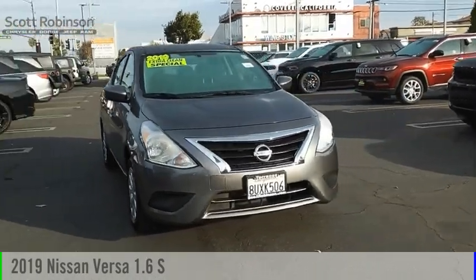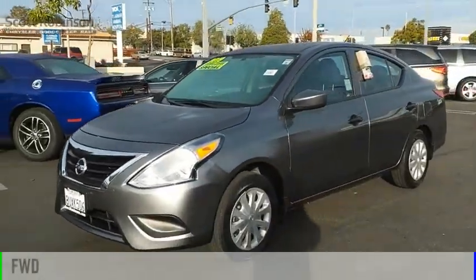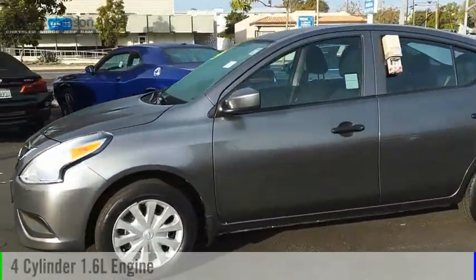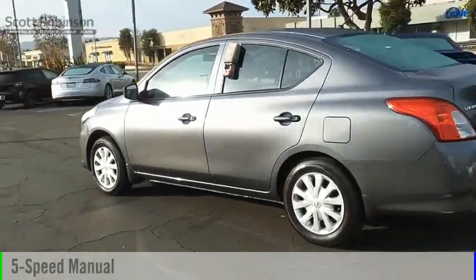We are pleased to show you the 2019 Versa. This vehicle is powered by a front-wheel drive, four-cylinder, 1.6-liter engine, and comes with a five-speed manual transmission.